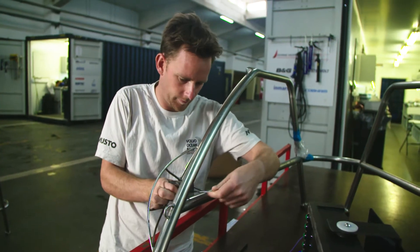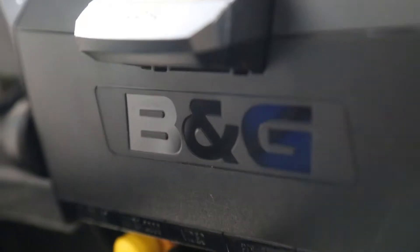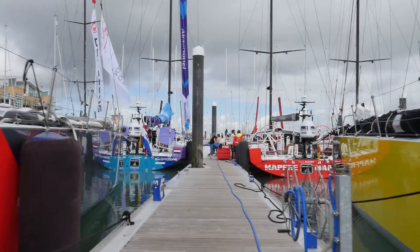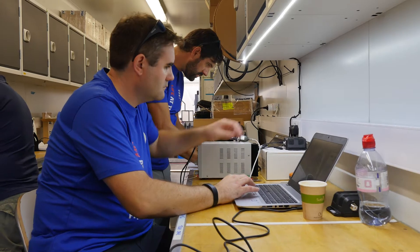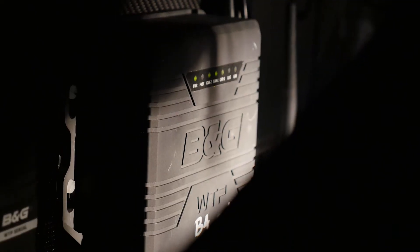The product testing during the design phase is extensive and extreme. The benefit of working with a company like B&G is that you have such a strong R&D and development field, and things have always been pushed and improved — and at the same time they've always been tested on fields like ours where things are pushed to the limit. Not only do you get the latest technology and advances, but everything is proven, and everything we do is fairly custom for the Volvo Ocean Race.